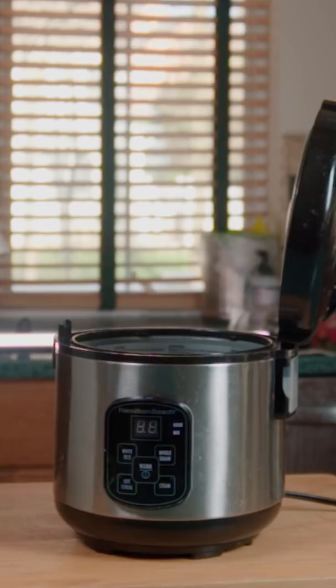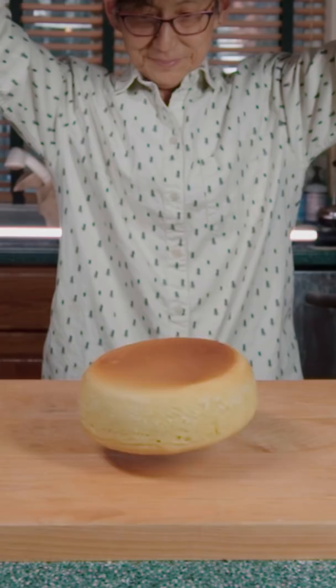Now for the moment of truth. Ta-da! She's a beauty!